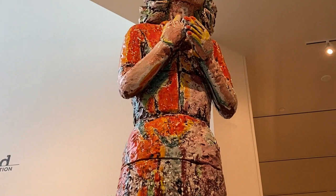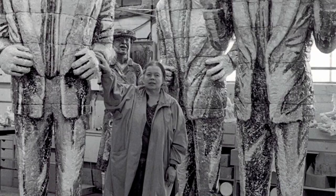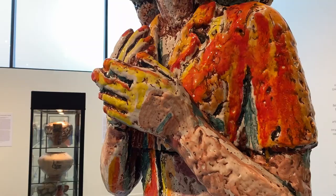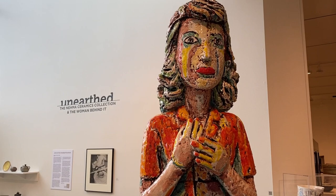Viola Frye cut it into sections and fired each section one by one. Then she used tools to put them back together like a giant puzzle. This piece is exciting to look at because of its large size, bright colors, and bumpy texture. What colors do you spy on Standing Woman?